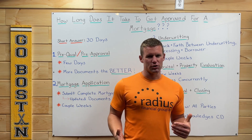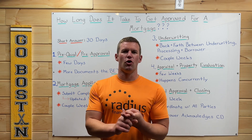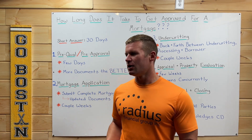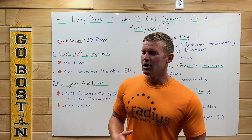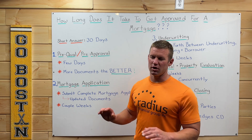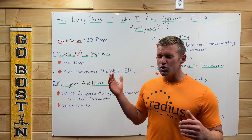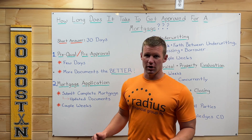Now, a couple of ground rules here. We're talking about a residential mortgage — probably you buying your own primary residence, a house to live in. And we're talking about using a conventional mortgage like Fannie Mae, Freddie Mac, or one of the government loans like FHA or VA. So one of your standard cookie-cutter mortgages for a house you're going to live in. We're not talking about commercial or investment property. So the short answer is about 30 days, but let's go into the details.